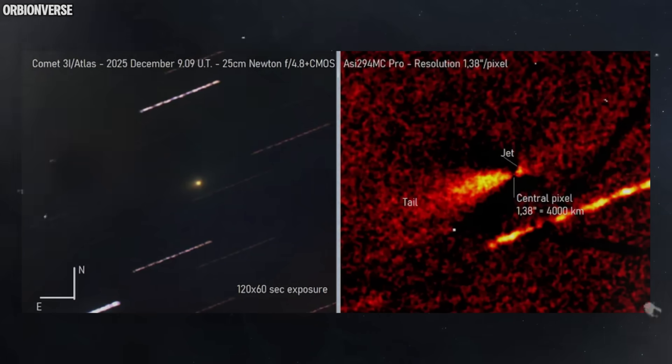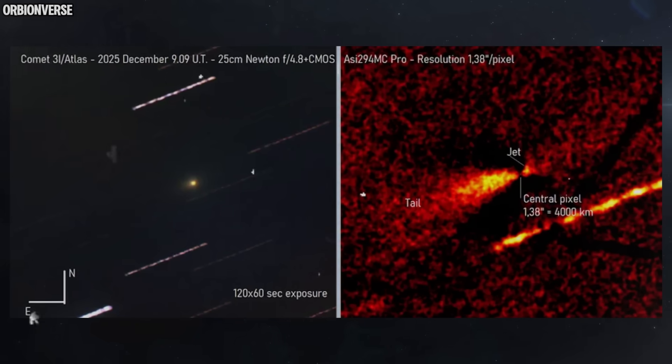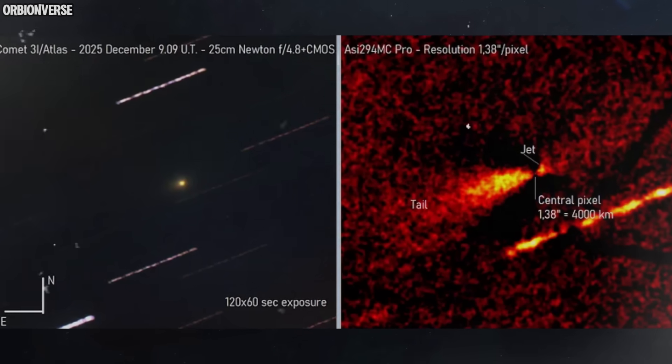In some frames, the object displays bright knife-edge reflections that typically come from rigid or angled surfaces. In others, it dims unexpectedly, as if rotating into an orientation that absorbs rather than reflects solar energy. This kind of behavior is not common in classic comets or asteroids. Atlas is behaving as if it has a fractured, uneven surface made of multiple materials with different reflective properties.